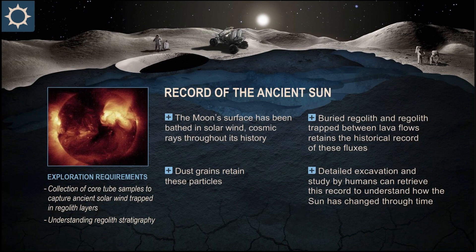Similar to retaining the history of the impact flux, we can also study a record of the ancient sun. The moon's surface has been bathed in solar wind and cosmic rays for four and a half billion years, and the dust grains retain some of this information. Both buried regoliths from impacts and regolith trapped between lava flows could retain this historical record of these fluxes. Very careful excavation and study, once we have crews on the surface, will help us understand how the sun has changed through time.